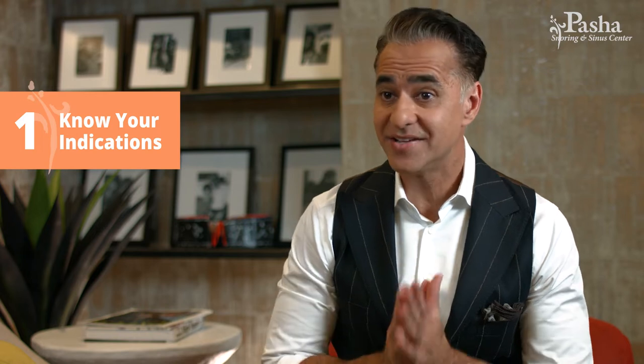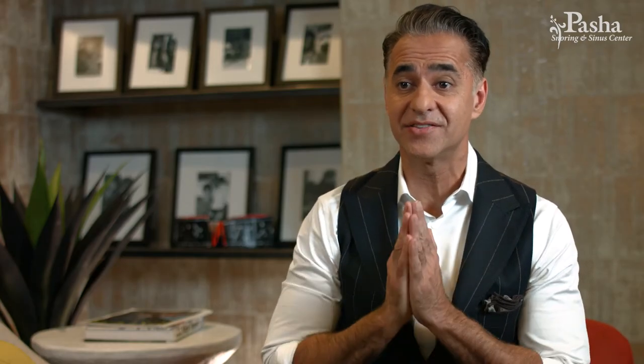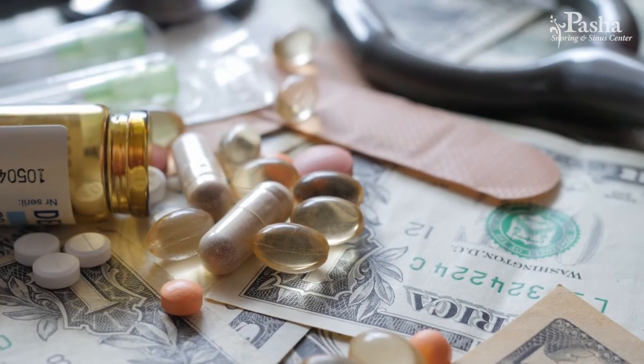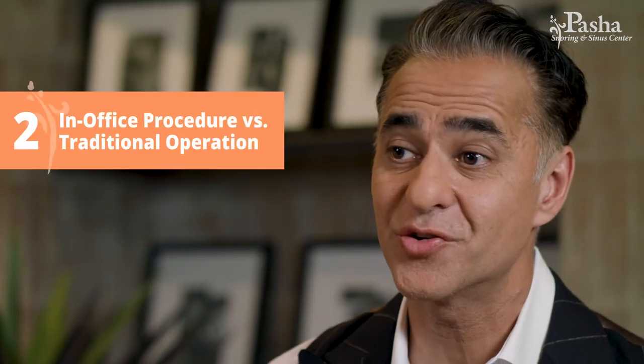Number one is indications. This is already controversial because we really don't have a standard of care, although insurance companies may require certain things. The main indication is failed medical management, meaning you've tried nasal sprays, antibiotics, allergy management, and antihistamines over and over again and still have problems. Requirements may change depending on your insurance carrier, but basically you've tried medications and still have problems.